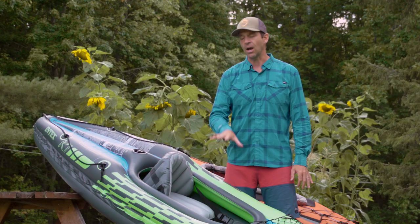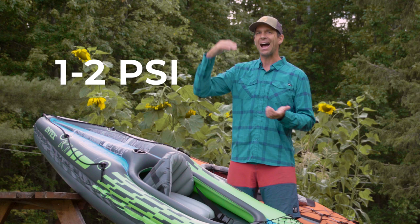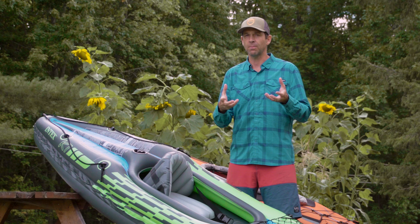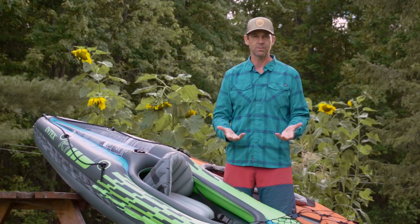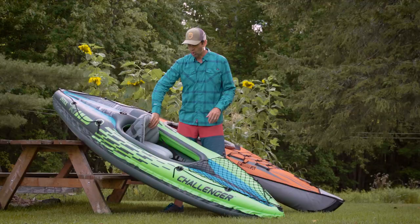Now for performance — this kayak can only be pumped up to about 1 or 2 PSI. That's very different from a high-end inflatable kayak using drop stitch construction, which can be pumped between 10 and 15 PSI. Being able to pump something up harder dramatically improves performance and makes it perform more like a hard shell kayak. This one is always going to be soft, which impacts performance. But if you're getting this kayak, you're probably not racing — you just want to get on the water, and to that end it does the job just fine.